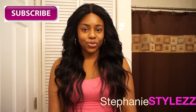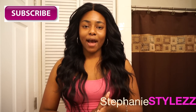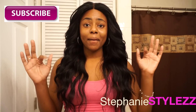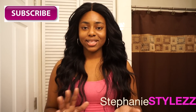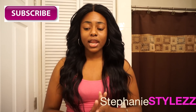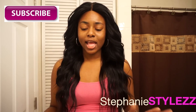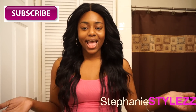I'll be giving one lucky subscriber this week. To win, all you have to do is like this video, be a subscriber to my channel, and comment down below why you should win this giveaway. The start date will be down below in the description box. It is not a lace front wig, it's just a regular wig.